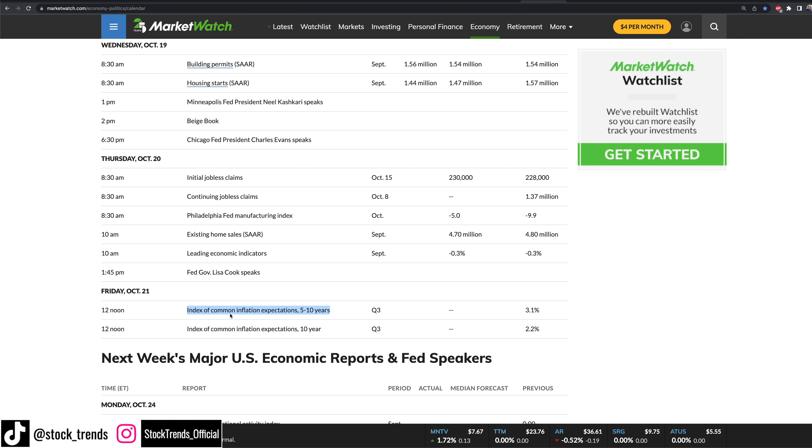On Friday we have inflation expectations. When inflation expectations start to really roll over — which they actually have been in terms of what people are expecting — that's generally a good sign that inflation is topping and we start to see some substantial backside in the near term. That's just historical data.